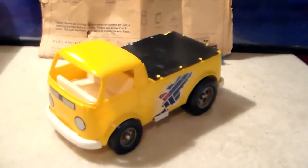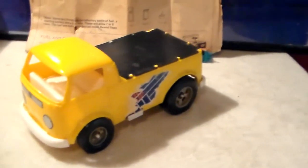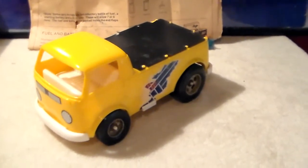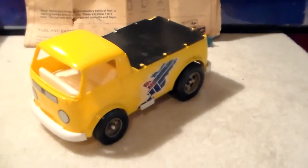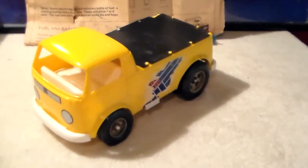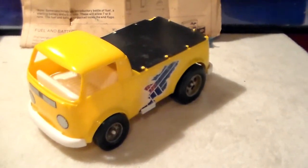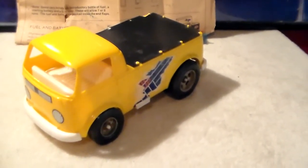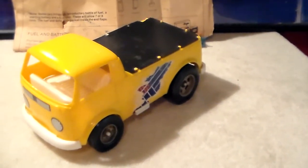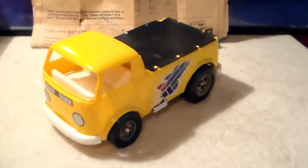What Testors did was take the Hawk Model toys and convert them into these gas-powered trucks. The reason I wanted one of these is that I had a friend down the road whose grandfather had the Volkswagen bus, the Cox funny car - I want to say it was a Pinto funny car - and he had an AMC Matador police car. The man loved these cars.